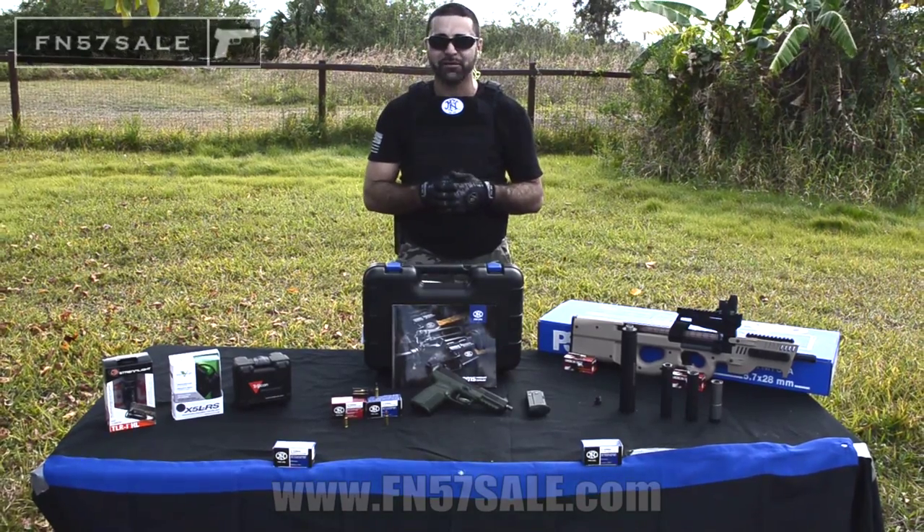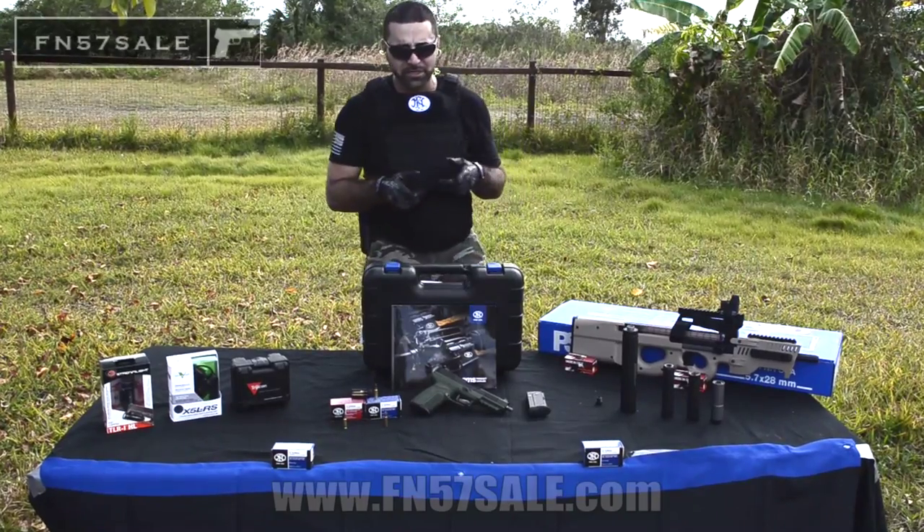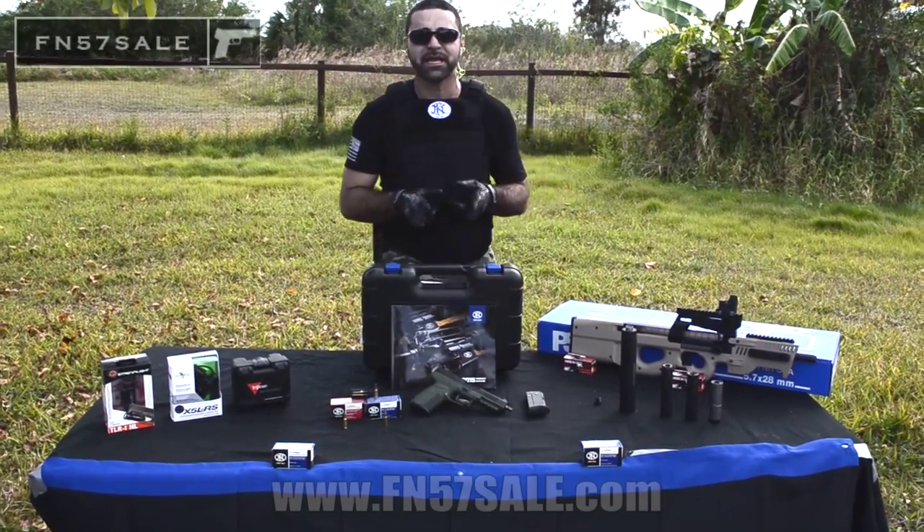Hey guys, welcome to FN 5.7 Sale. My name is Matt Edeka. I'm the owner and creator of the website. And today we're going to be talking about the FN 5.7 MK2 Pistol.